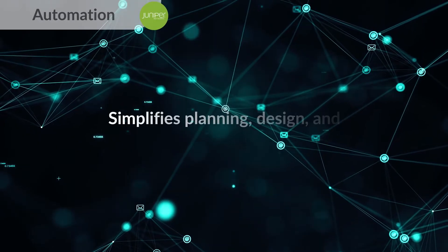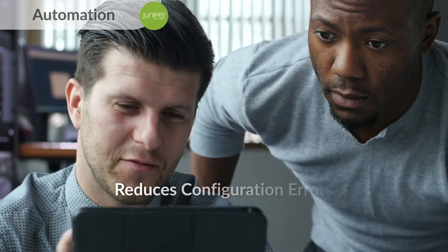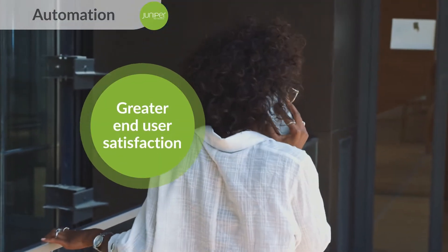Network automation simplifies planning, design, and operations for network teams, reducing configuration errors for more predictable and reliable networks. This results in greater end-user satisfaction.